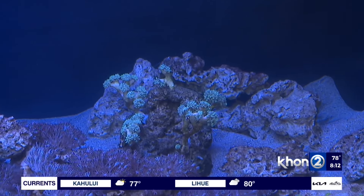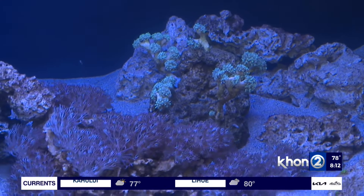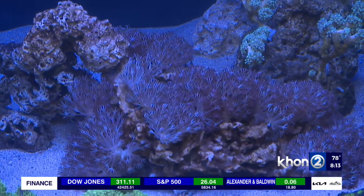The Waikiki Aquarium and its many experts can help to mitigate this. Otherwise, we're going to lose a lot of our native reefs and coral. We'll have more information on our website — go check it out at kchun2.com for the Don't Let It Loose campaign.